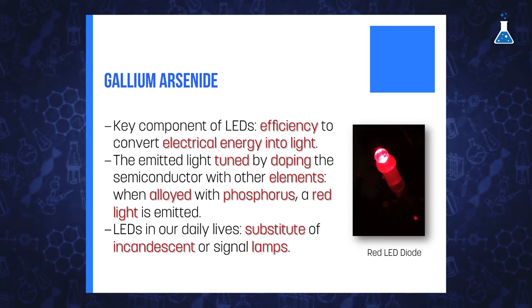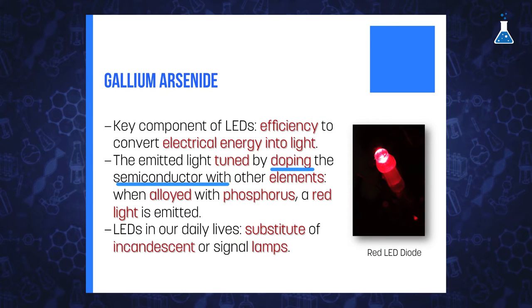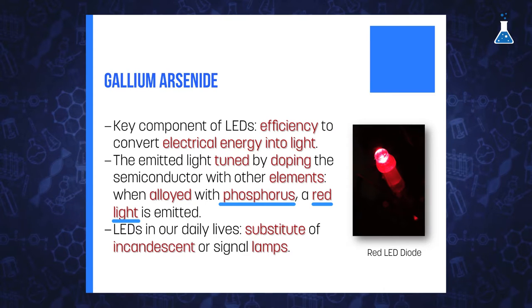The use of gallium arsenide as a key component of LEDs is based on its efficiency to convert electrical energy into light. The emitted light can be tuned by doping the semiconductor with other elements. For example, when gallium arsenide is alloyed with phosphorous, a red light is emitted.